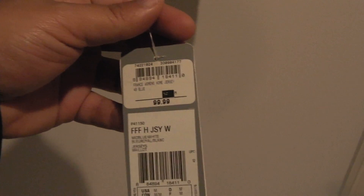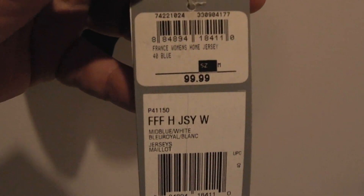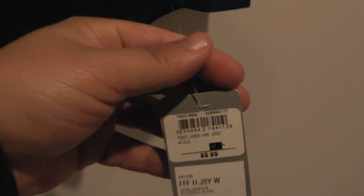You'll notice the price tag here. As you can see, the original price is $100, but you're going to get it for a lot less. Just so you know, it's official.